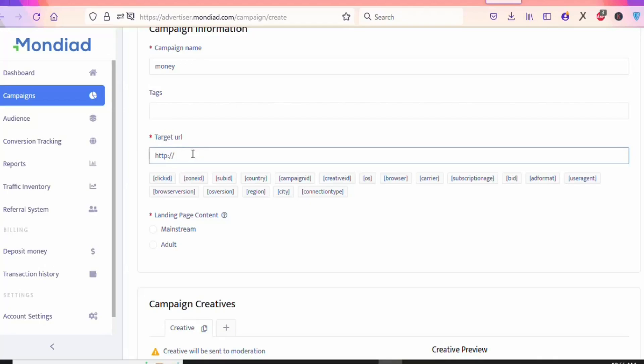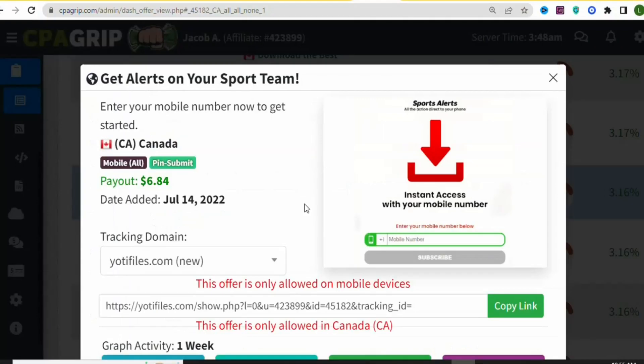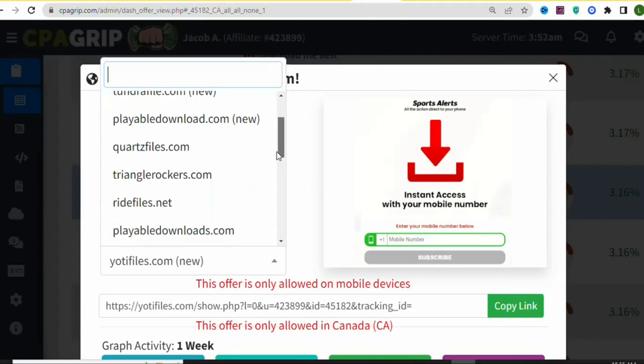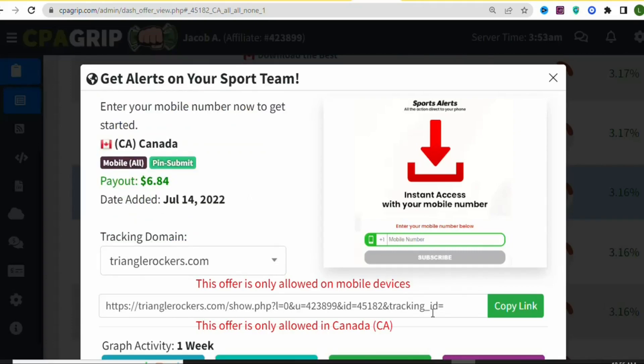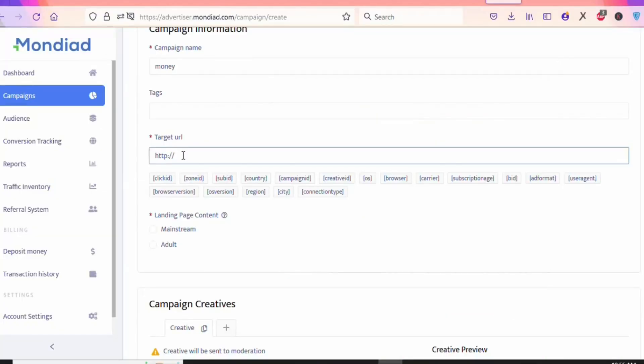You can see the Target URL field — this is where you paste your affiliate link. This platform allows direct affiliate links, though you can also use a landing page. I'm going to use my direct affiliate link. Go back to CPAGrip, click to choose a tracking domain, select any domain, then click 'Copy Link' to copy your affiliate link. Come back to Mondi Ad, delete the template text, and paste your affiliate link.